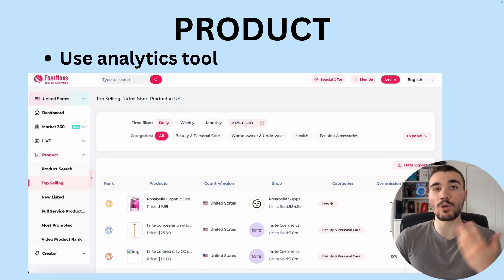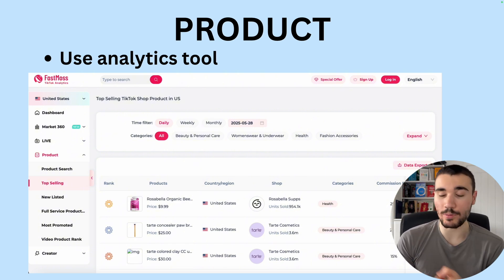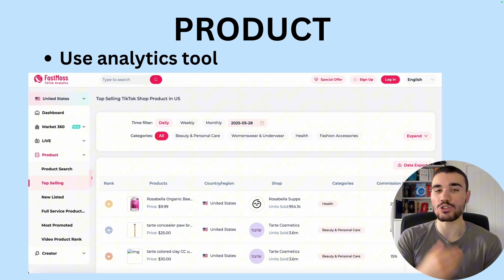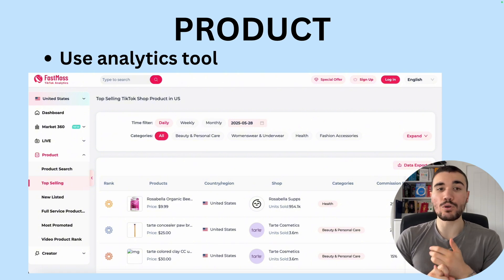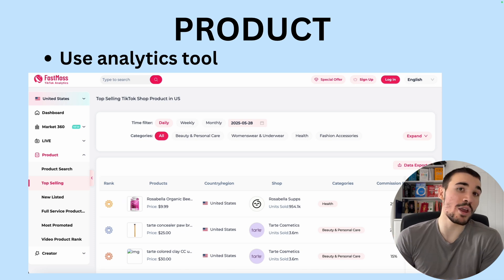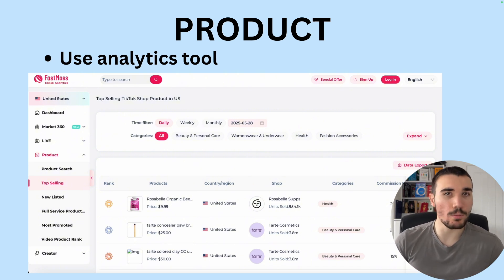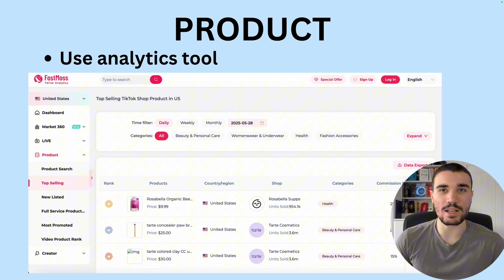A second option is to use an analytics tool, for example like Fastmos. What this enables you to do is show you exactly how much commission each product is making, how many sales it's getting, its growth rate over the last seven days, if it's trending up or down, related videos — basically all the insights and information that TikTok just does not give you. If you're serious about TikTok shop, 100% you need a tool like Fastmos. There are others on the market like Callow Data, Show Plus, etc., but I just use Fastmos — it's my favorite and I've been using it for over a year. You see the top selling products, you can search any product, you see the top selling creators — all the information you need, because otherwise you're just throwing darts blind.